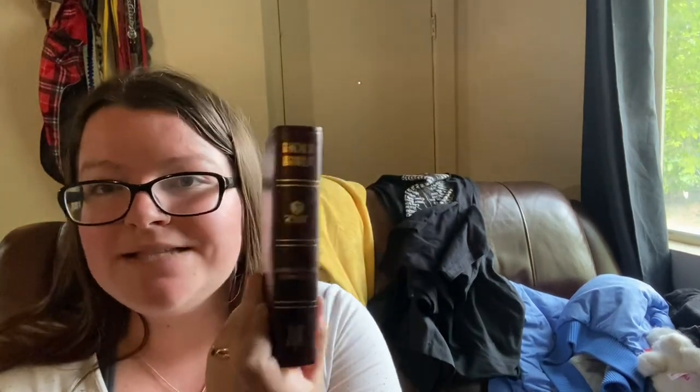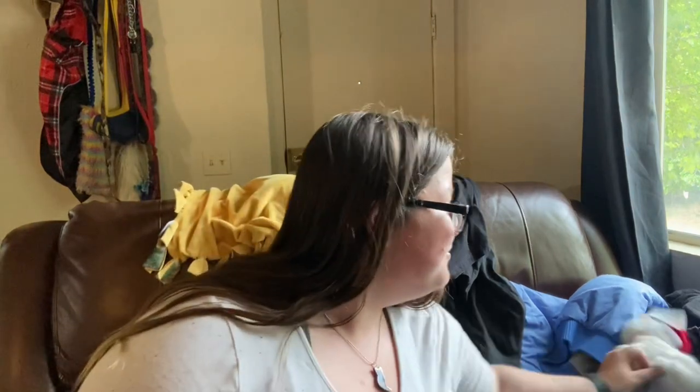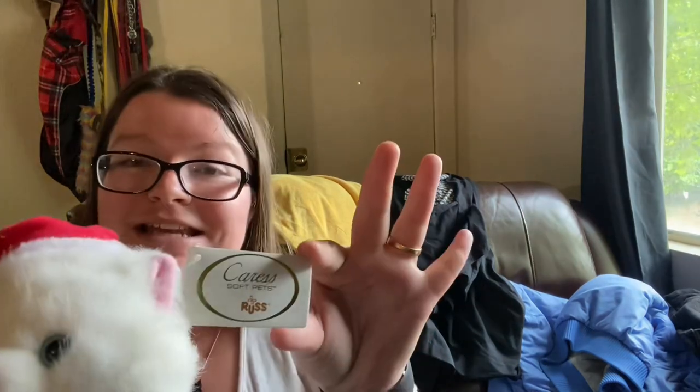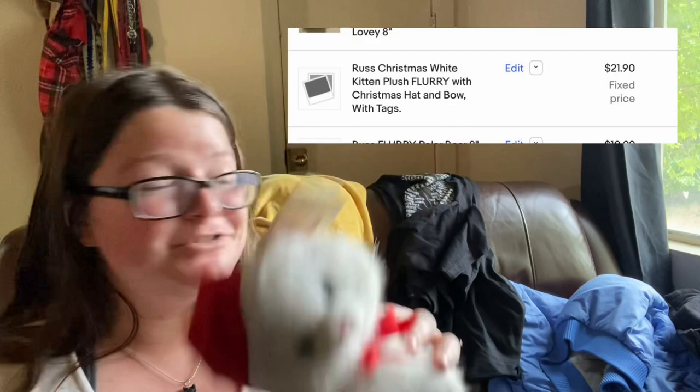I sell Bibles — I sell a lot of them and I find a lot of them. People are looking for these items. This is a Holy Bible, large print compact. Large print is always great to find. I believe this one's about $10 to $12 — nothing spectacular, but a great little profit when you don't pay too much. Another plush — this one makes me smile. This is Flurry, just a white kitty with a Christmas hat. It is Russ and has its beautiful original tag. I don't know how much he's going to be worth, but in cuteness he's worth quite a bit.